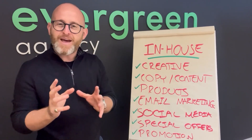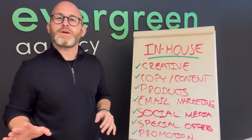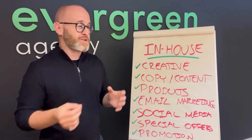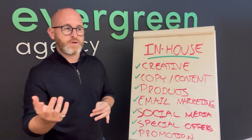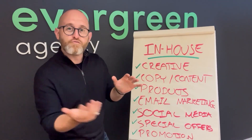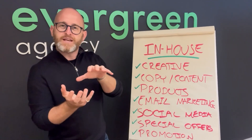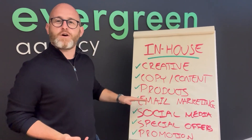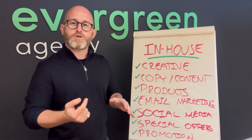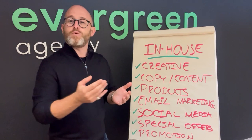It still amazes me — when you compare all the talk about SEO and paid, email is still such a hugely lucrative channel in terms of revenue for all of our e-commerce brands. If your email marketing is not contributing at least 15–20% of your monthly revenue, you're missing a trick. Email is so powerful to keep your brand top of mind and get customers coming back. Our brands do it really, really well.